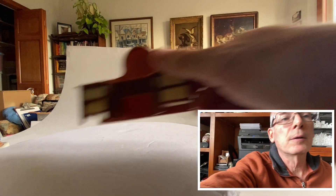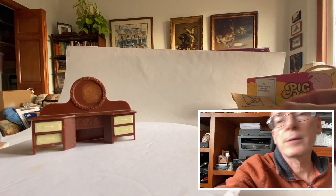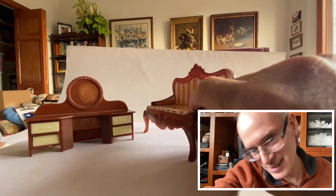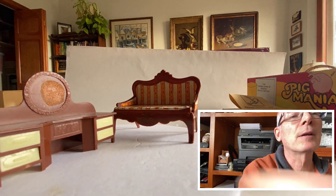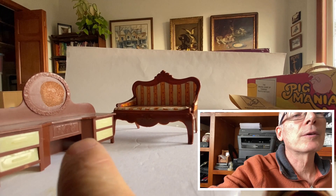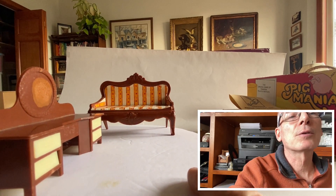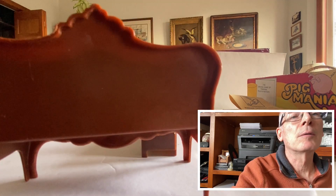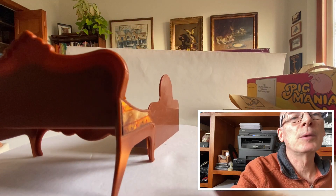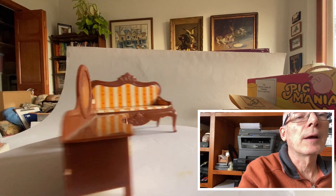I found a couple pieces of vintage dollhouse furniture — little plastic stuff. I found this dresser; the mirror's missing from it and it looks like something from the front of the drawer too. Then also that little Victorian style sofa made in Hong Kong — probably 60s or 70s, maybe as late as the 80s.